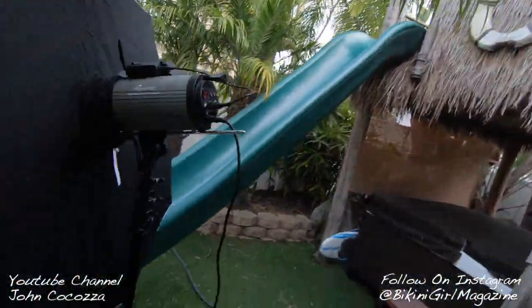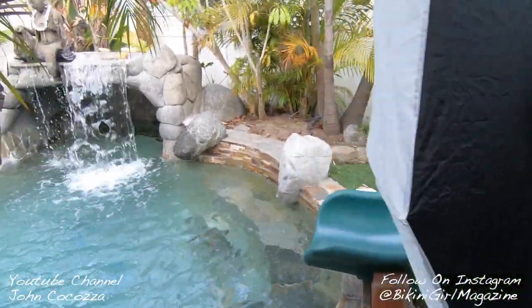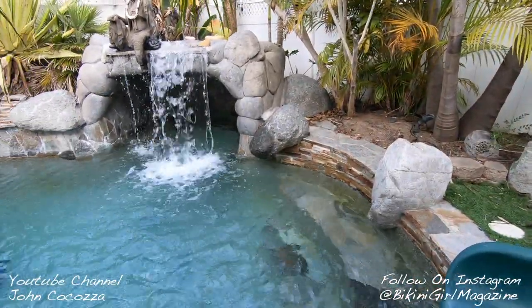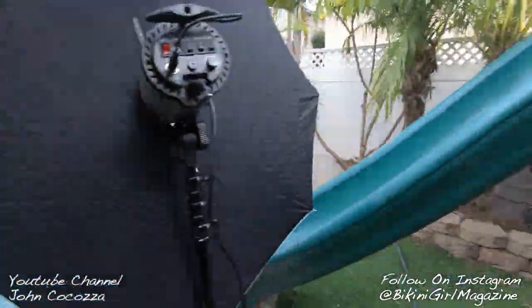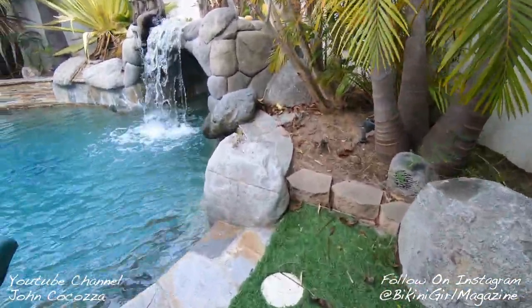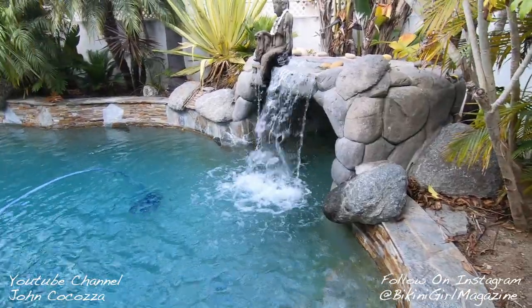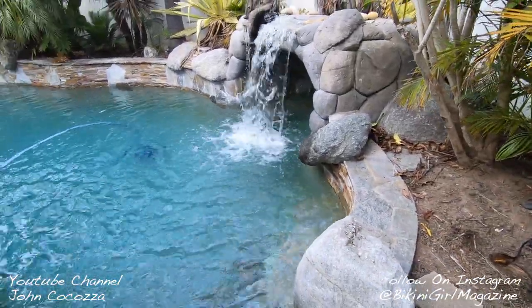So we're going to do shot number two now. We're going to do it down by the waterfall while we still have this awesome little bit of cloud cover. What I did was I set up just one studio light with a softbox. I'm going to have her on those steps and we're going to try to shoot from this angle right here because this is really gorgeous.